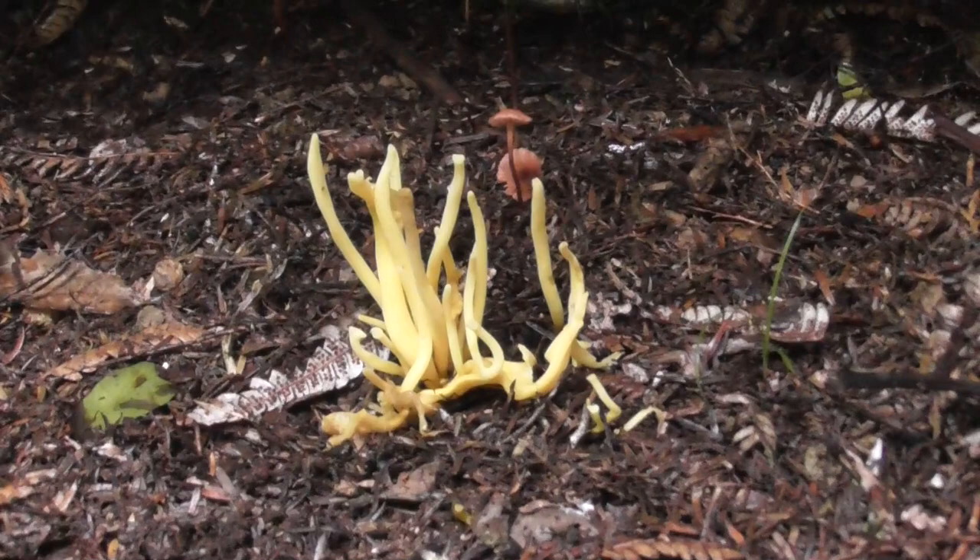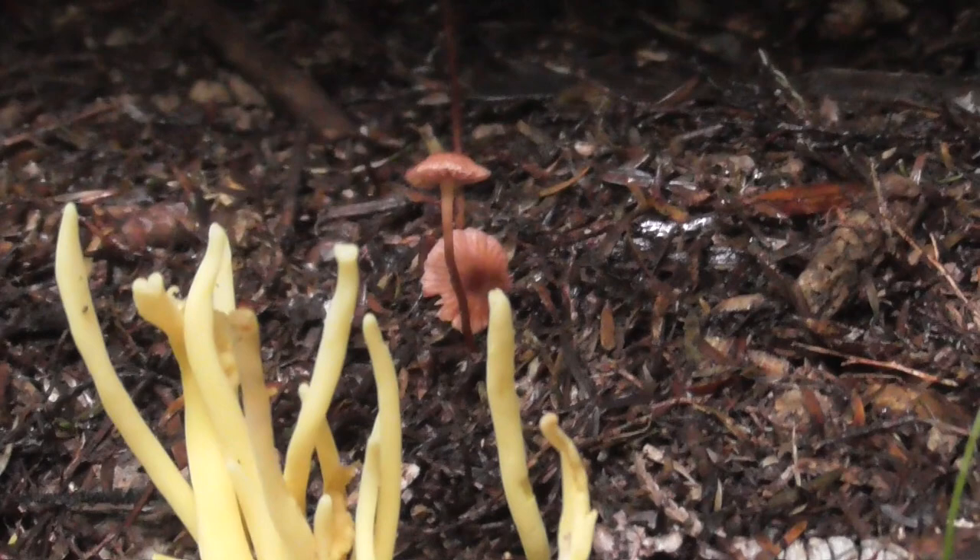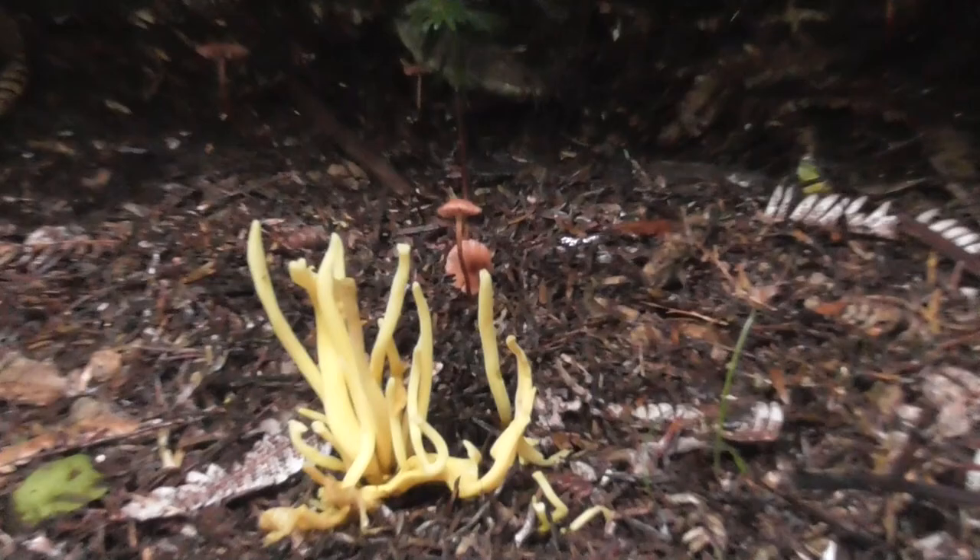There are some other very small toadstool type things behind. The heads on those are smaller than my little finger — very small.